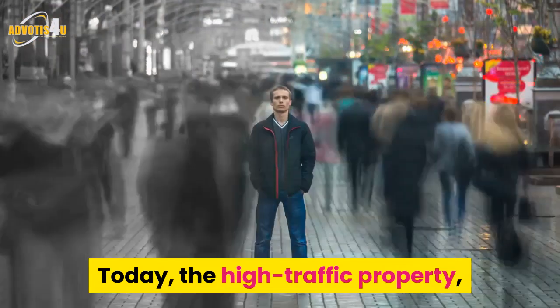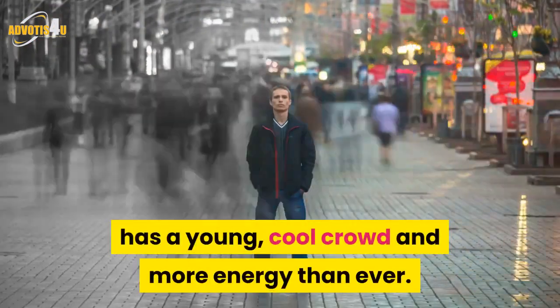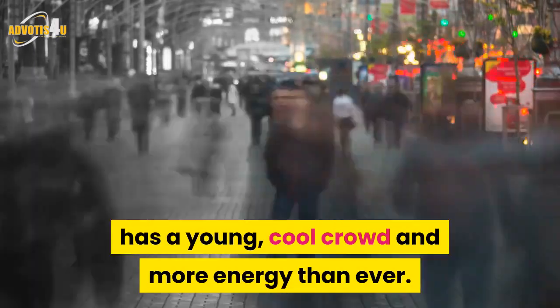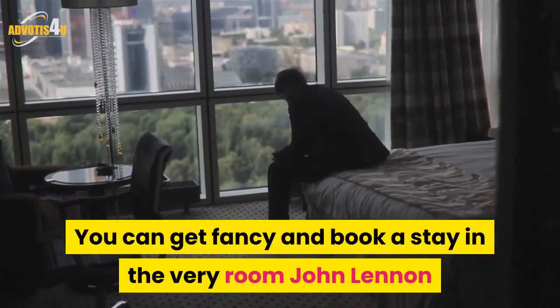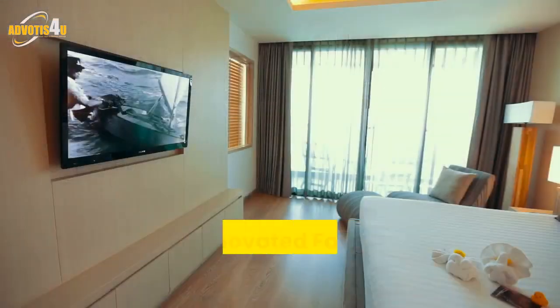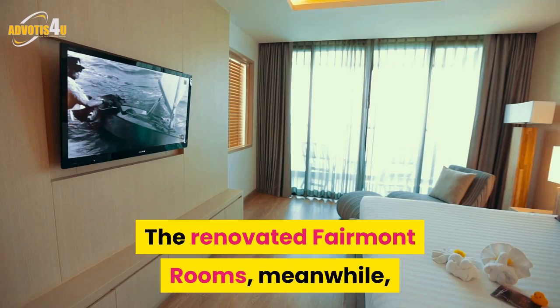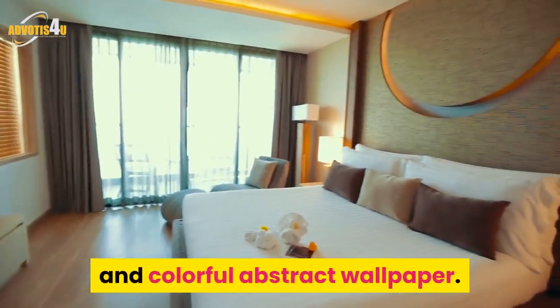Today, the high-traffic property, which is located next to the train station, has a young, cool crowd and more energy than ever. You can get fancy and book a stay in the very room John Lennon and Yoko Ono stayed in for their famous Bed-In. The renovated Fairmont rooms are decorated with geometric wood furnishings and colourful abstract wallpaper.